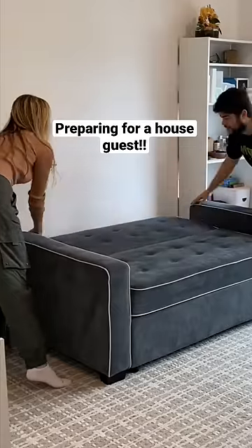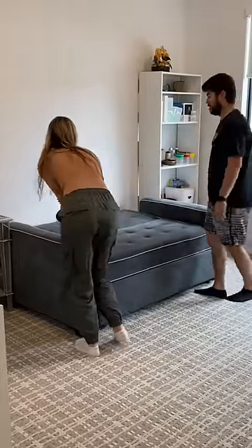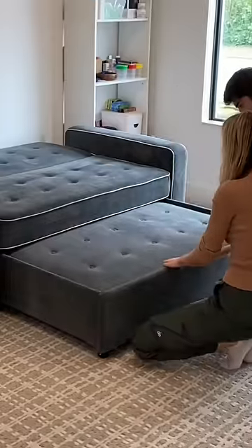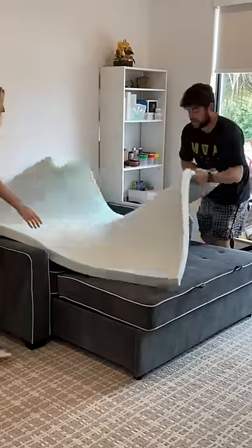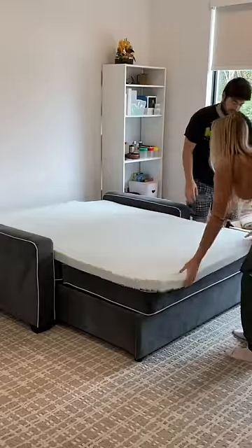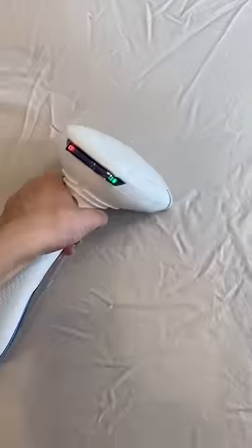Today we have a special house guest coming, so I wanted to show you how we prepare for guests. This couch is seriously amazing and converts right into a bed and takes up little space. After we put this foam topper on, that makes the bed feel like a cloud. We put on sheets and then I made sure to steam them so they have no wrinkles.